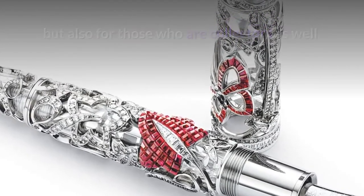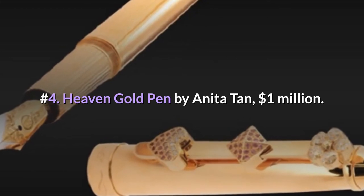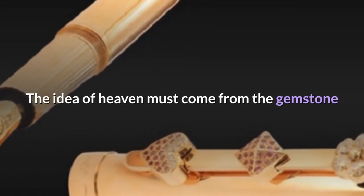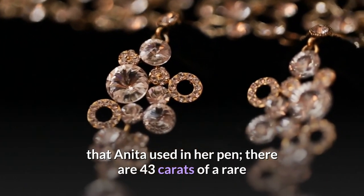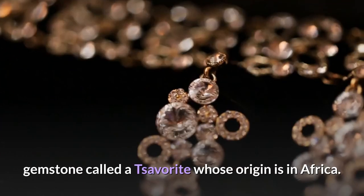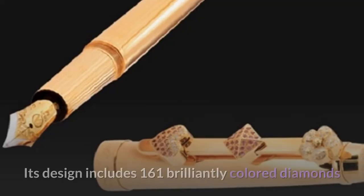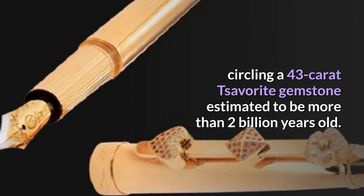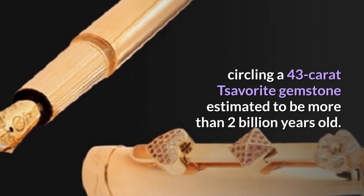Number 4: Heaven Gold Pen by Anita Tan — $1,000,000. The idea of heaven must come from the gemstone Anita used in her pen. There are 43 carats of a rare gemstone called tsavorite, whose origin is in Africa. Its design includes 161 brilliantly colored diamonds circling a 43-carat tsavorite gemstone estimated to be more than 2 billion years old.